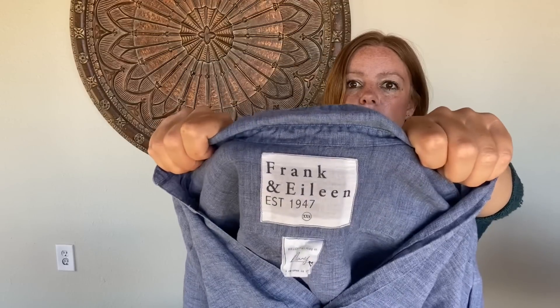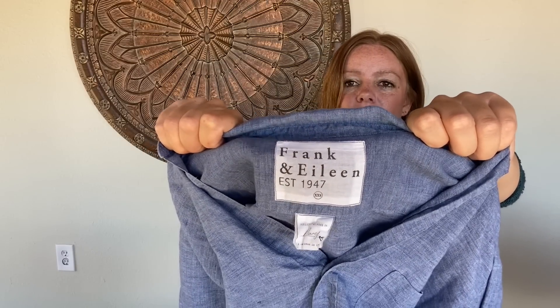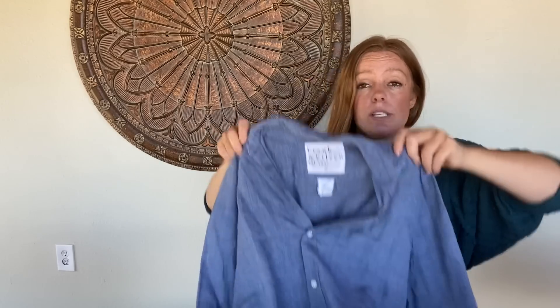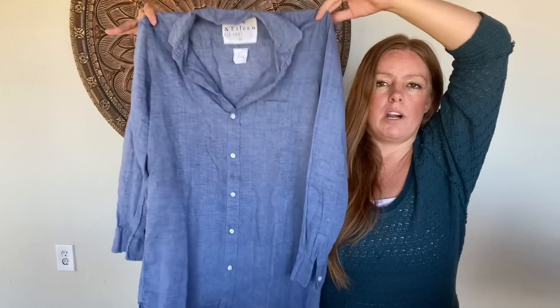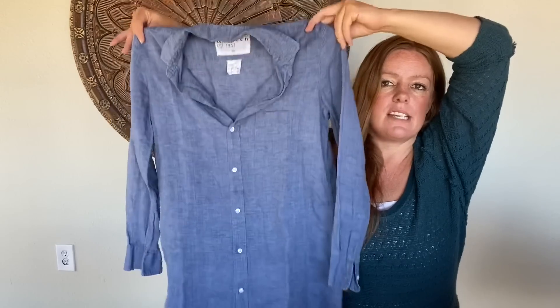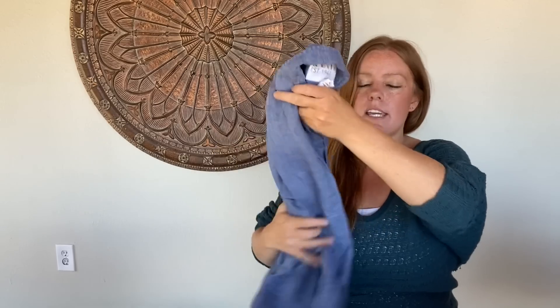This is a brand I don't find very often and I get excited when I see the label — it's Frank & Eileen, sometimes sold at Anthropologie. This is the style called the Mary, size XXS extra extra small, but it's a shirt dress so it looks big for an extra extra small — that's just the style of it. It's a linen material, really nice blue. I know this is going to do really well. The stock photo is really cute.